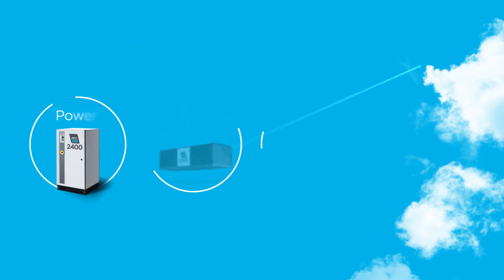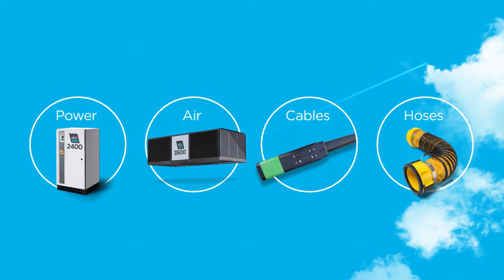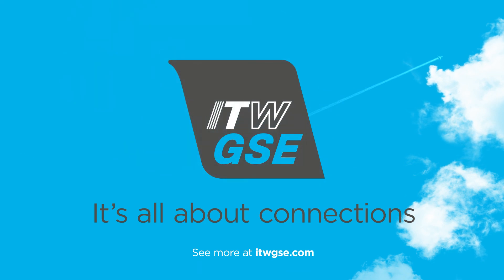ITW-GSE has the capability to cover every need. We supply you with power, air, cables, and hoses. It's all about connections. See more at ITW-GSE.com.